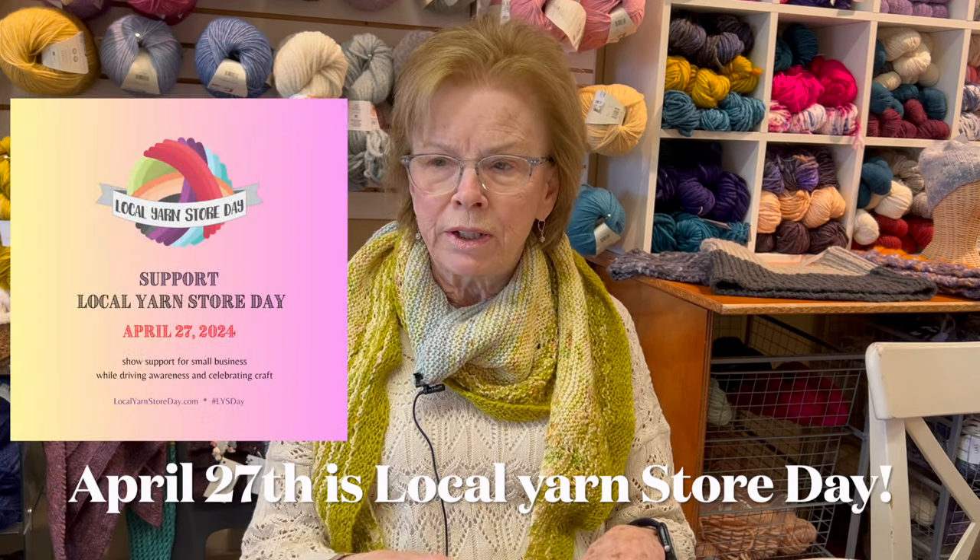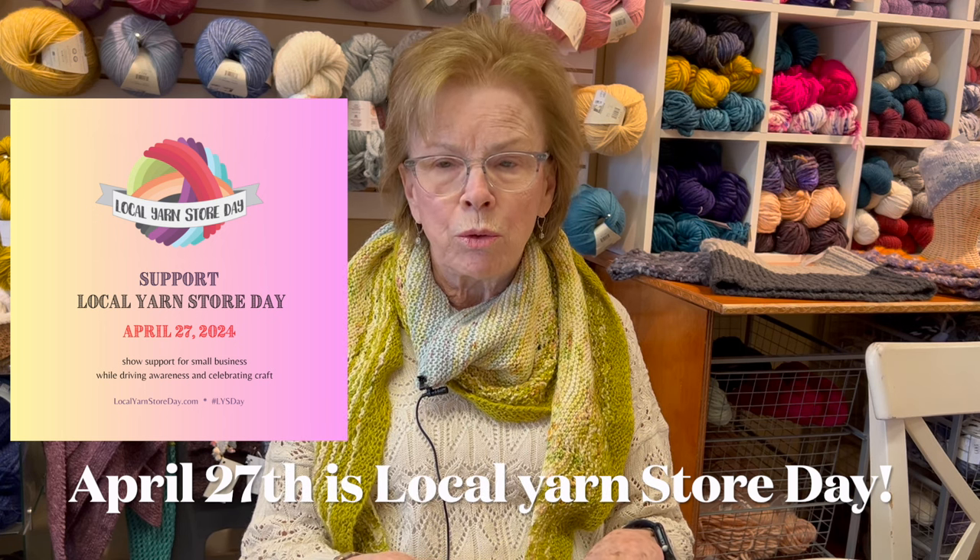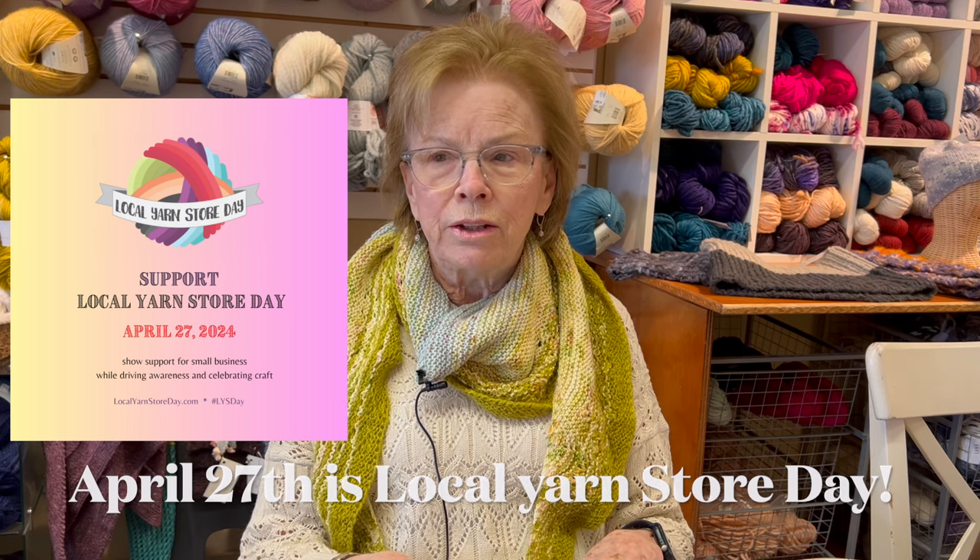I wanted to do a couple of announcements. A reminder that April 27th is Local Yarn Shop Day, and Casapinca has designed a cowl for that. You can get the pattern — we'll have codes here to get the pattern if you purchase the yarn from the shop, so we'll put some combinations together and maybe make kits.